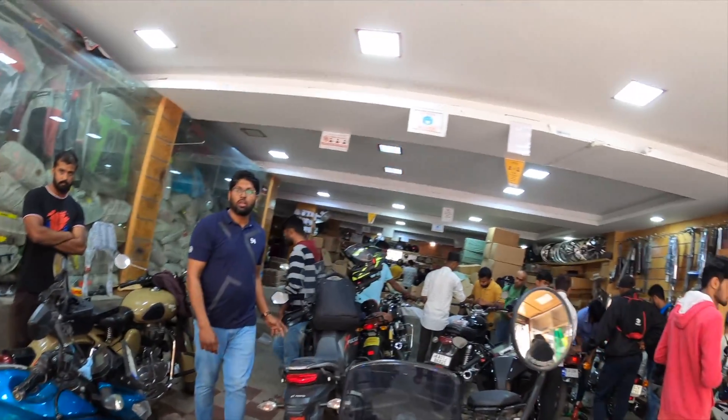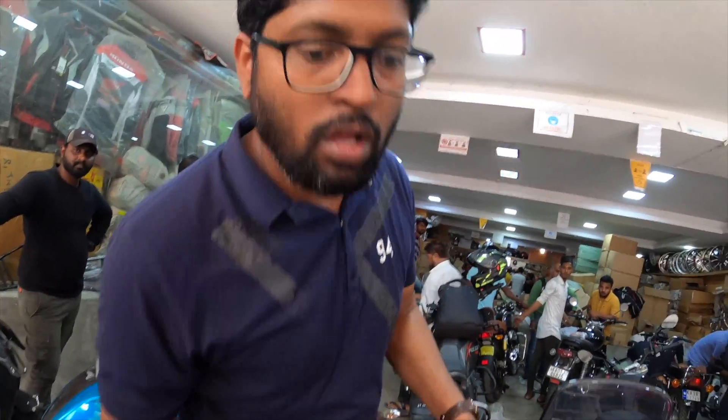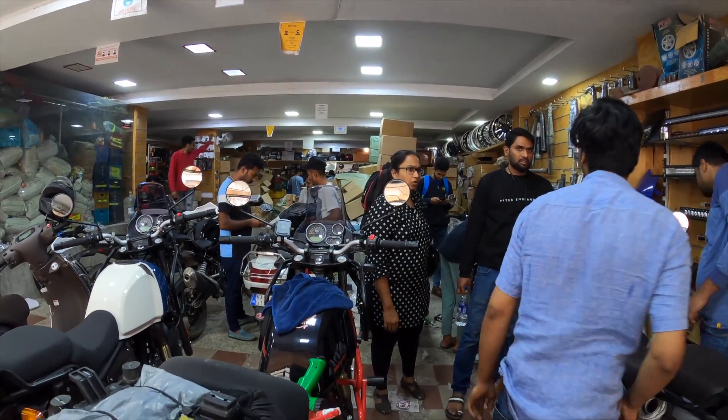I am filming a video here. What is this? Lamination. The shop name is Favourite Car and Bike Accessories.